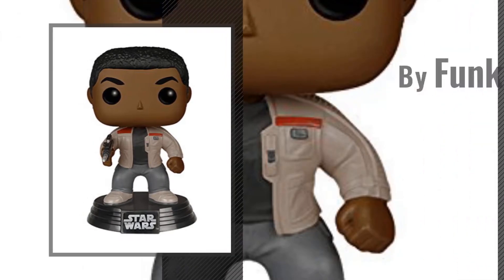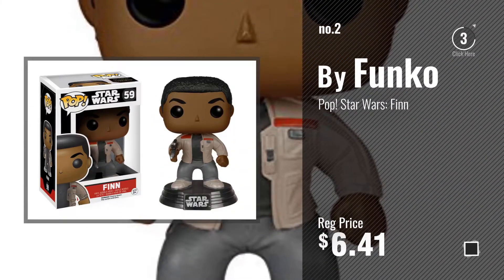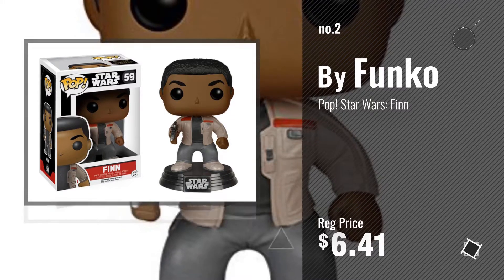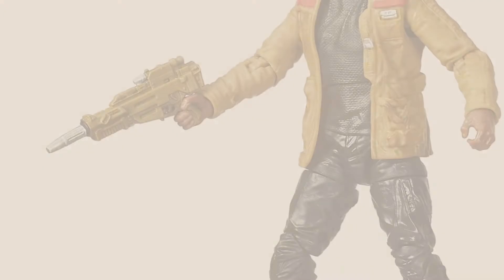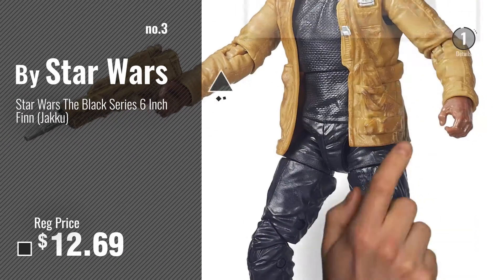Number 2 by Funko. Number 3 by Star Wars. Get your favorite toy now.